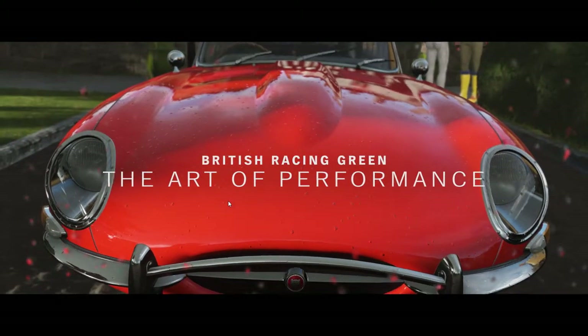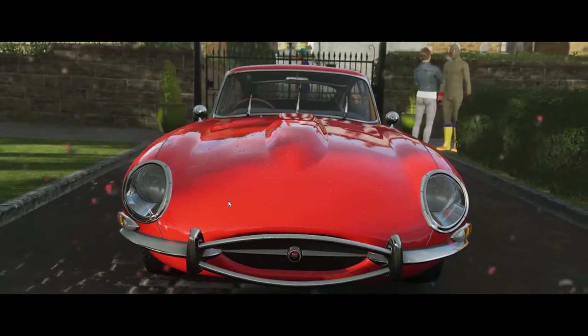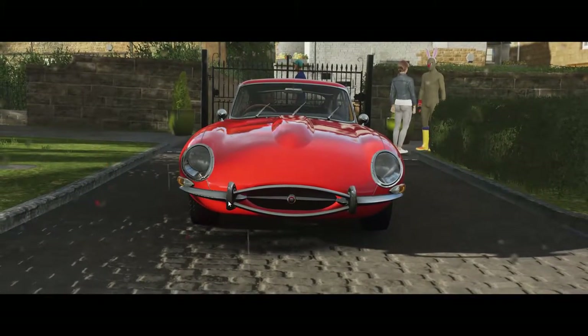I honestly think these might be some of the most beautiful cars in the world, and the story of how it came about is really British. Get in the car and let's get this segment.